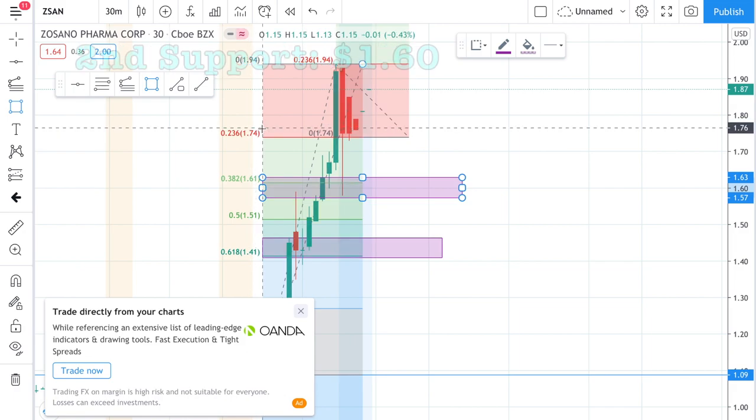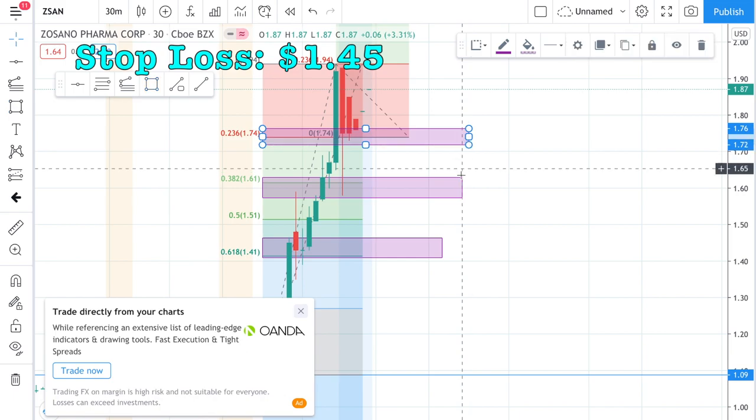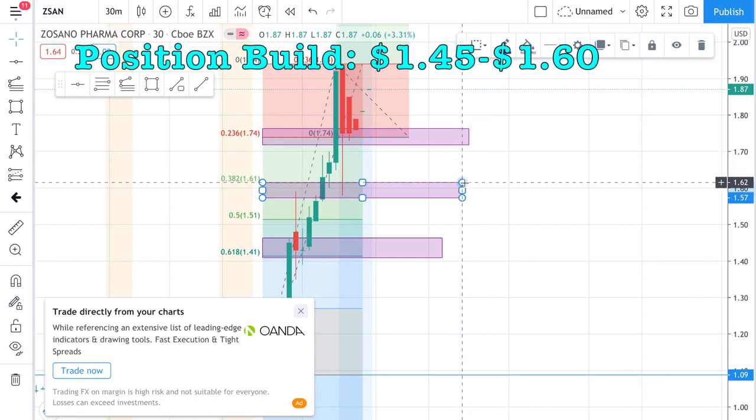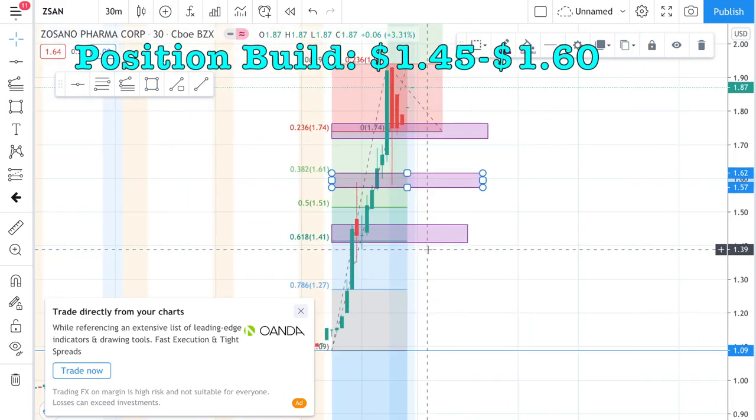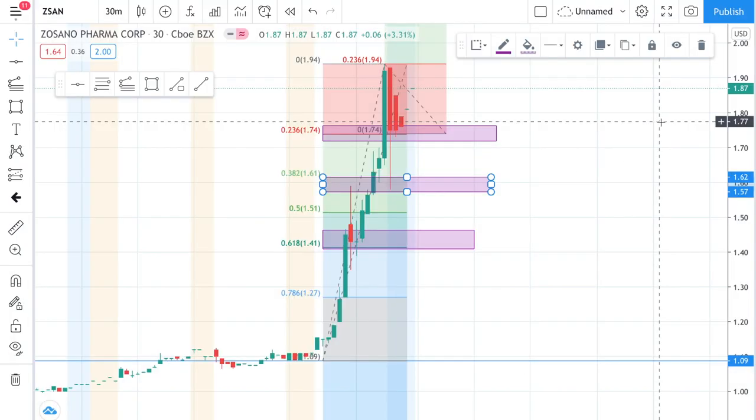Here is my technical analysis on this stock. The first support level is at $1.75, the second support level is at $1.60. The stop loss will be placed around $1.45, and position building will be around $1.45 through $1.60.